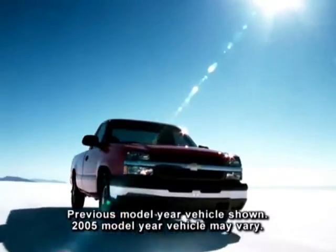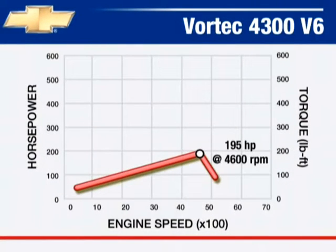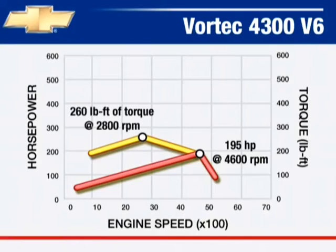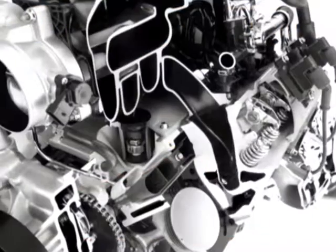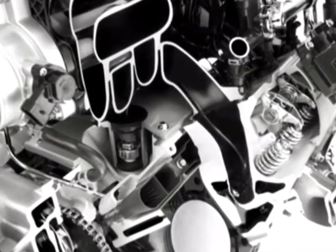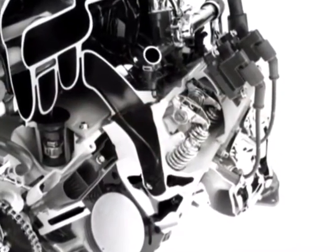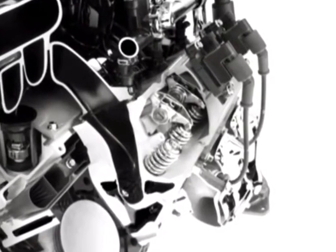The Vortec 4300 V6 engine produces 195 horsepower at 4,600 RPM and 260 foot-pounds of torque at 2,800 RPM. All Vortec engines feature a composite intake manifold that helps keep intake air cooled to provide more power, and a coil-near-plug ignition that provides precise delivery of high-energy spark.